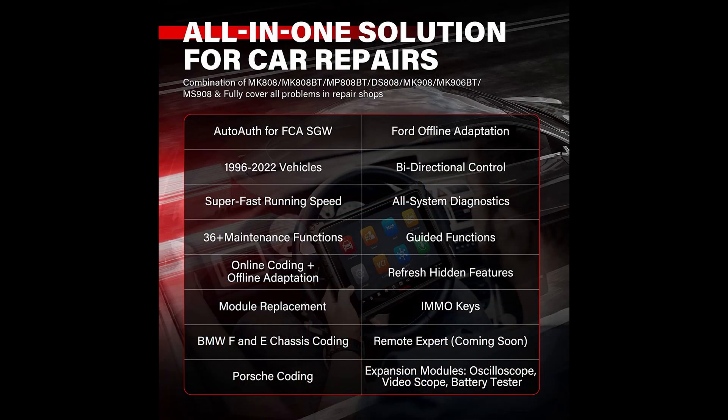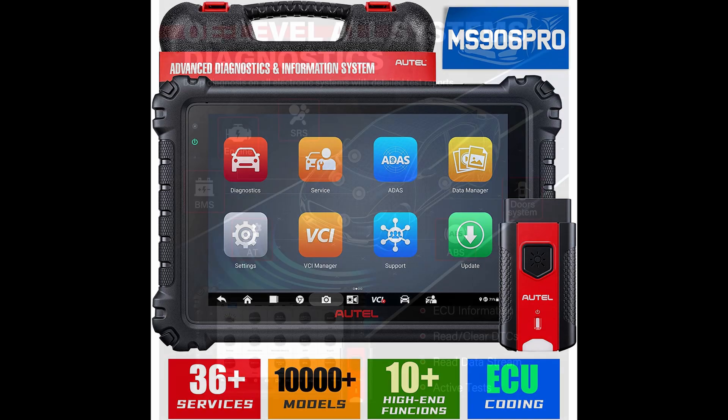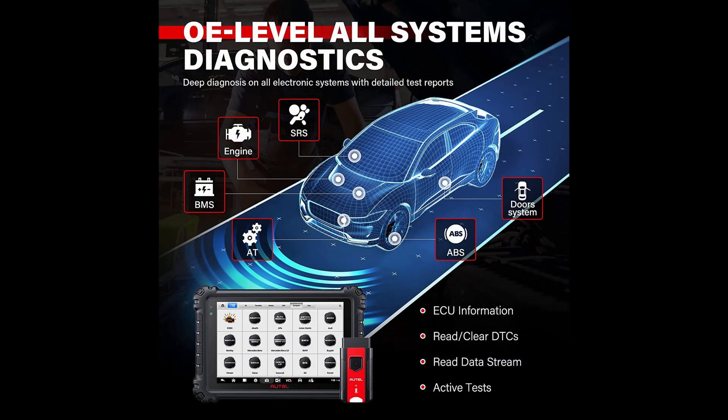The ignition system includes the ignition switch, the battery, the coil, the camshaft, the rotor arm, and more. The electrical system includes the battery, starter, alternator, and more. The exhaust system includes the exhaust manifold, oxygen sensors, catalytic converters, resonators, exhaust pipes, muffler, tailpipe, and more.